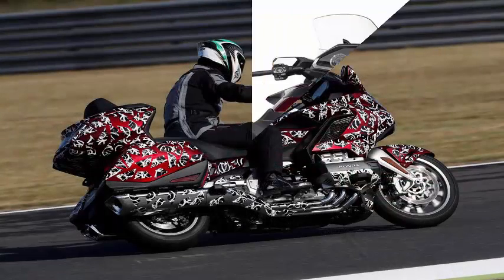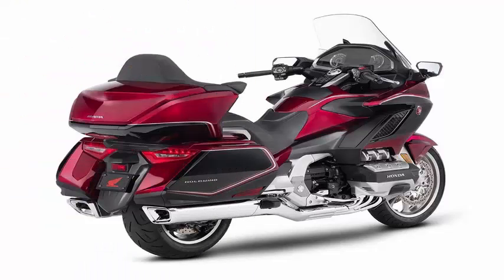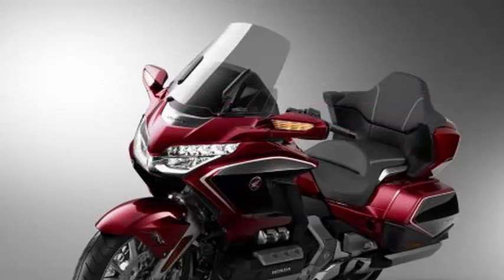Its reliability, comfort, and capability have made it a favorite for the high-mileage crowd — and yes, there are some very high-mileage Goldwings.